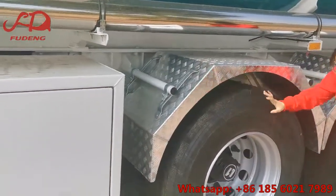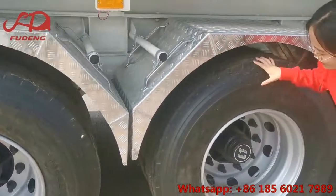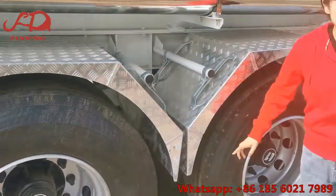This one is L1 axles. We have FUWA and BPW as well. The tires you can choose single or double. The suspension you can choose airbag or mechanical.